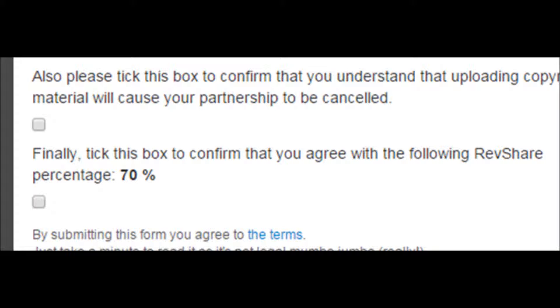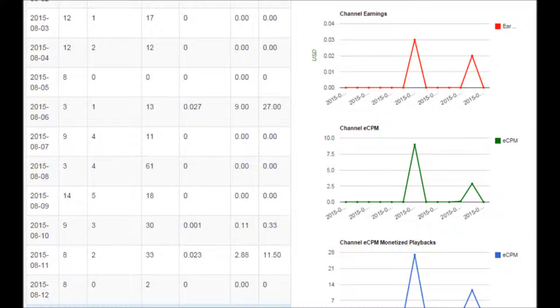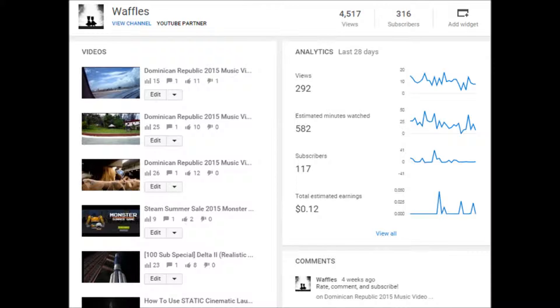Now, once you sign up for them, you get 70% of the earnings and they get their share of 30. It's pretty much the normal amount of earnings you will get with AdSense, and you can track your stats and stuff once you get your Rec Studios account. Once you create it and it gets accepted, you should start seeing monetization status immediately the next day or sometime around there.